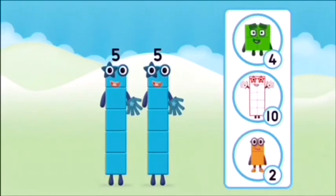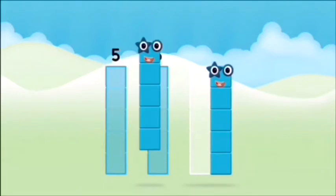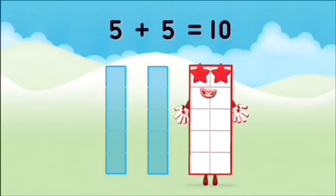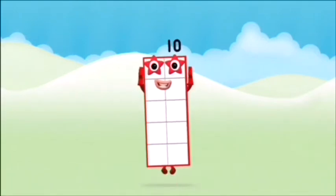Which number block do you think adding five and... Great. Can you add the number blocks together? Five plus five equals ten. That's it. You made number block ten.